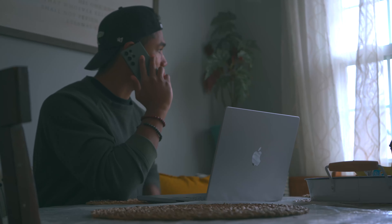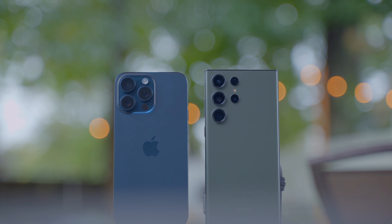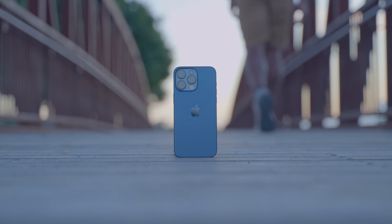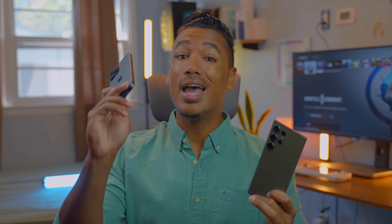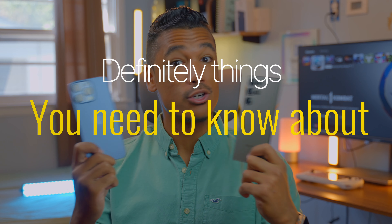I've used the S23 Ultra a ton since its release, not only as a reviewer but also for a lot of my clinical work as a therapist. The iPhone 15 Pro Max I've been using every single day as my daily driver with SIM card and Apple Watch Ultra, to get a comprehensive idea of what it does and how it suits up against the S23 Ultra. Both are really great phones, but there are definitely things you need to know before you spend a thousand-plus dollars on either of these.